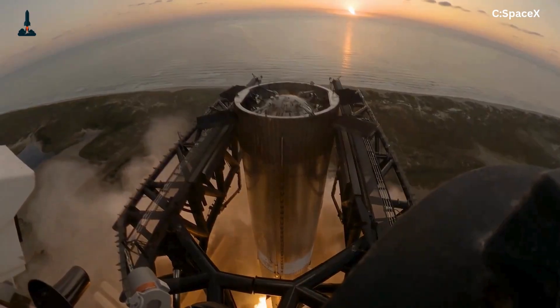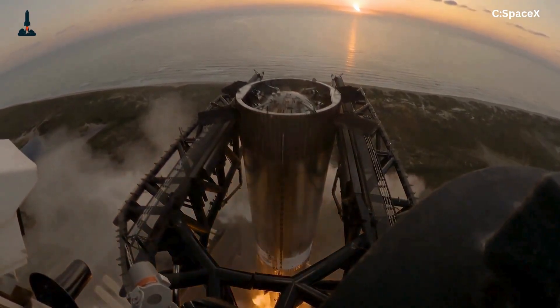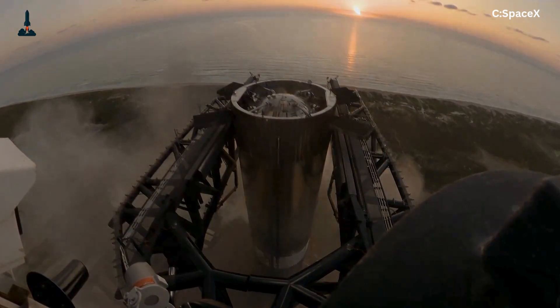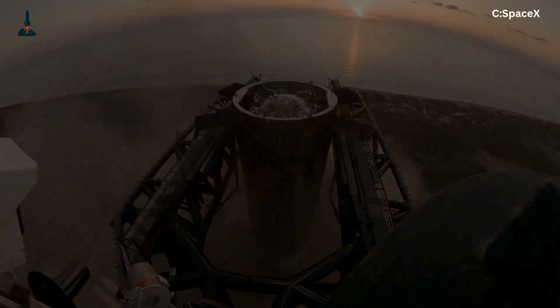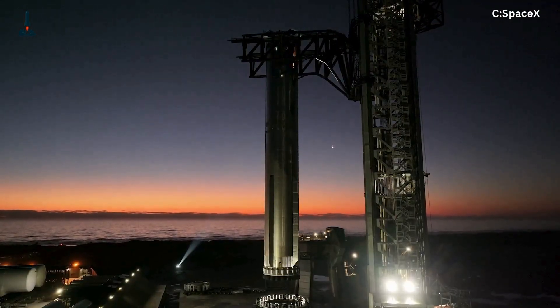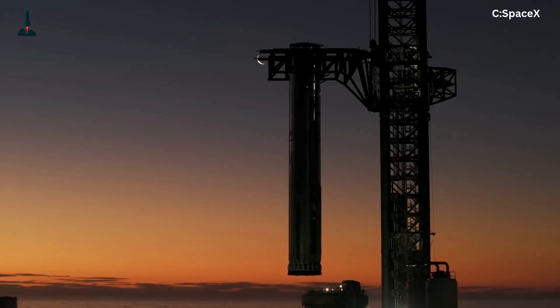Today we're diving deep into why SpaceX built Mechazilla, how it achieved centimeter-level accuracy, and what this jaw-dropping feat means for the future of space travel. Stick around till the end, because the secret behind this precision might just change how every rocket on Earth lands in the future.